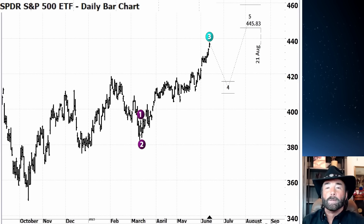Hey everyone, this is Rob Roy and welcome to the U.S. Market Update here on the EWO channel.